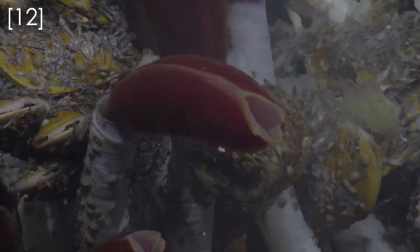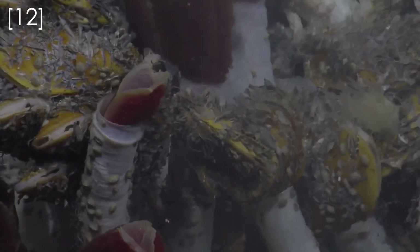These bacteria are kept in special tissues within the worms, and when the bacteria break down the minerals, they excrete organic waste which feeds the worms all the nutrients they need. This type of symbiotic relationship is very rare in nature and is known as chemo-autotrophic symbiosis.